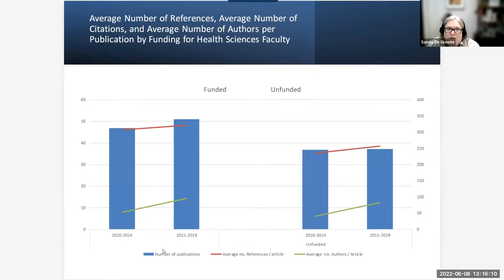We examined how grant funding related to productivity and reference use. Grant-funded articles tended to use more references, have higher productivity, and have more co-authors than non-grant-funded articles. This presents another potential confounder when trying to conclude that the library directly increases productivity.